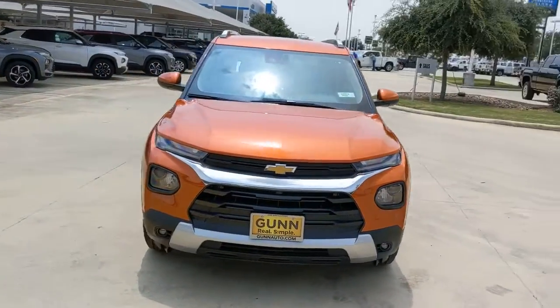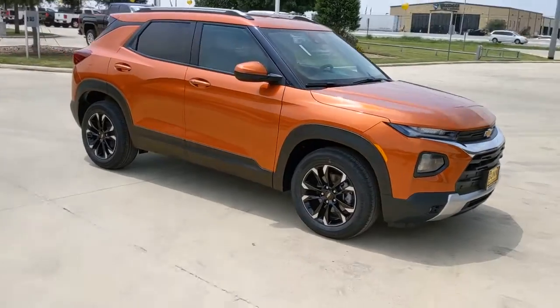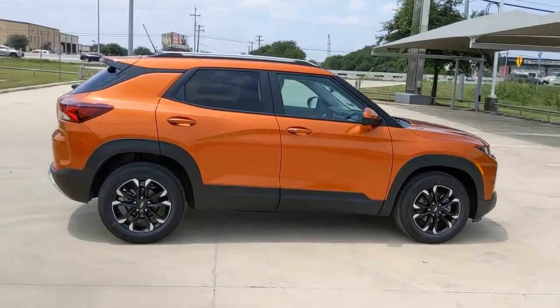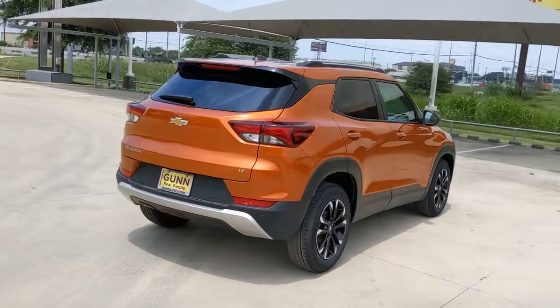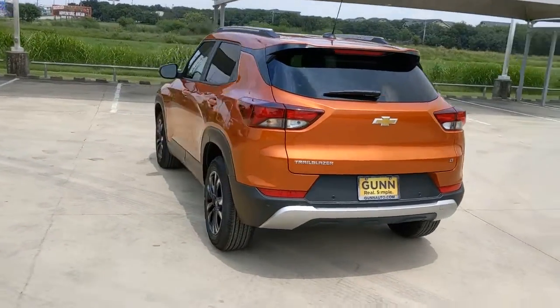You will be amazed by this 2022 Chevrolet Trailblazer. Take a closer look at this versatile Chevrolet Trailblazer, the small SUV that's big on convenience, comfort, and modern style. Its striking good looks and can-do design inspire you at every turn.